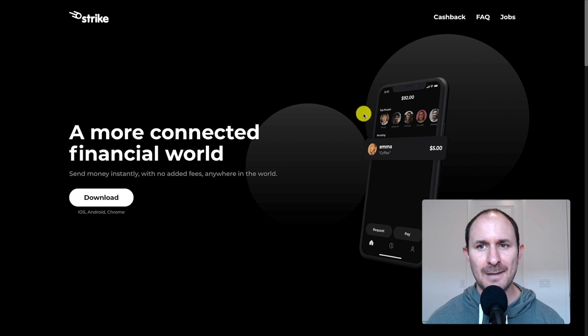Hey guys, what's going on? Aaron Bennett here. I'm excited to share this video with you. It's about Strike. Strike is a platform or an app to send and receive and buy Bitcoin.